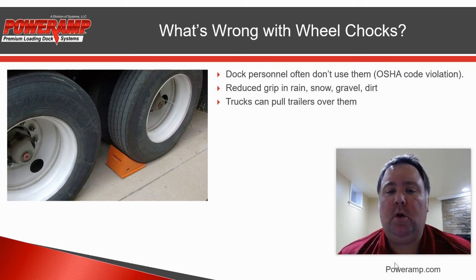Trucks can also pull trailers right over the top of chocks. If a driver really wants to leave early, the wheel chock probably isn't going to do a good job of stopping them.